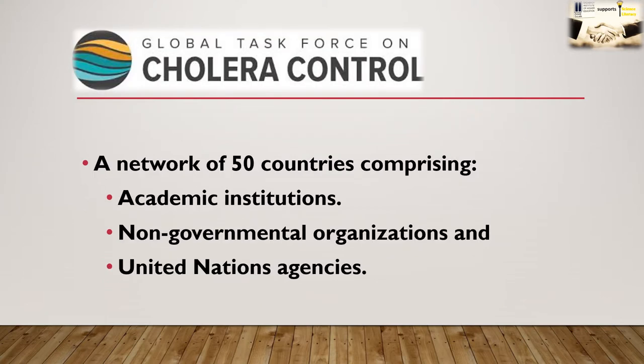Let us discuss a bit about what the Global Task Force on Cholera Control is. It is a network of 50 countries comprising academic institutions, non-governmental organizations, and United Nations agencies.